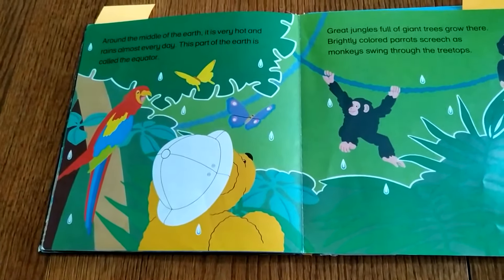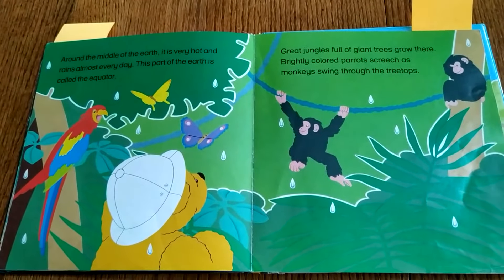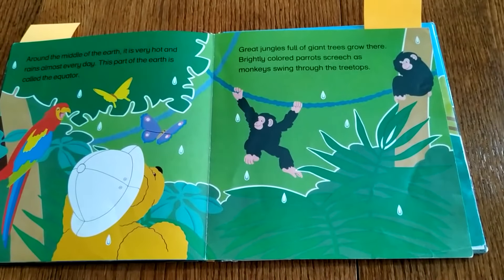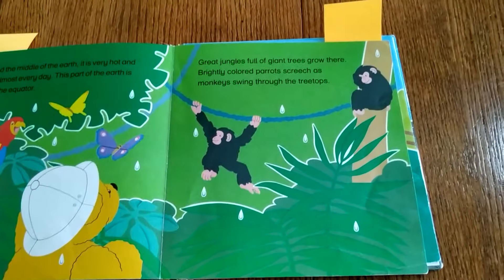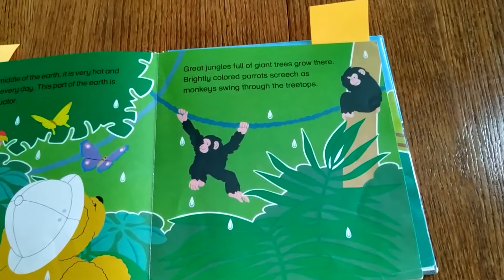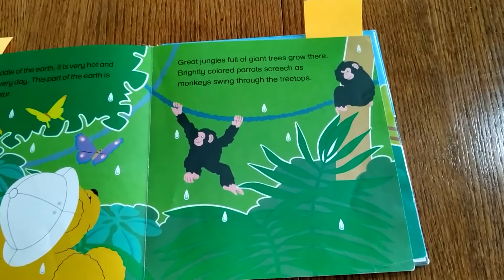Around the middle of the Earth, it's very hot and rains almost every day. This part of the Earth is called the equator. There's another new word for you: equator. Great jungles full of giant trees grow there. Brightly colored parrots screech as monkeys swing through the treetops.